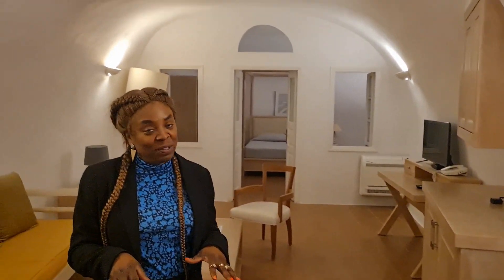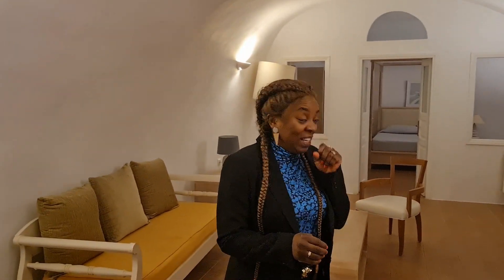Guys, this room is amazing. I cannot wait to show you what outside looks like. I just arrived in my hotel room in Santorini and it's late at night so I can't really show you outside now. There's no window in this room so you just have to manage what you can see.